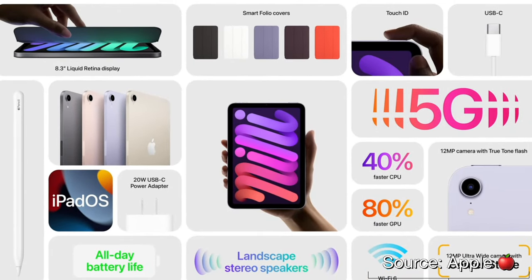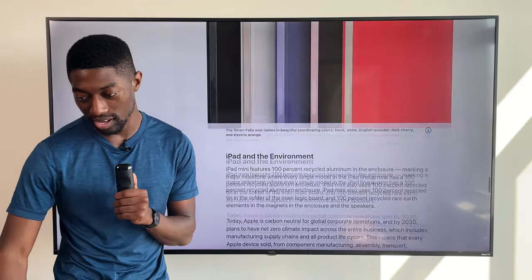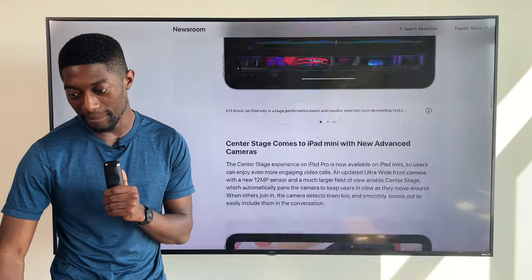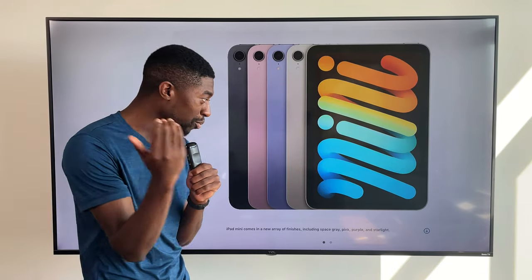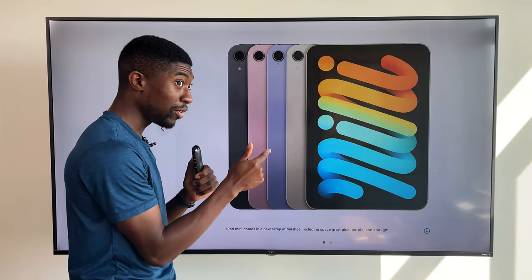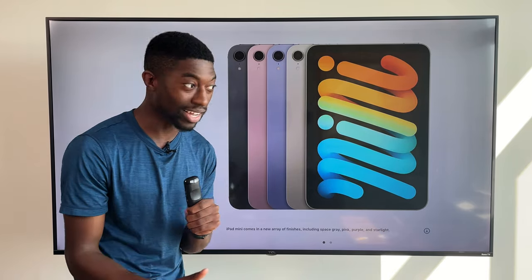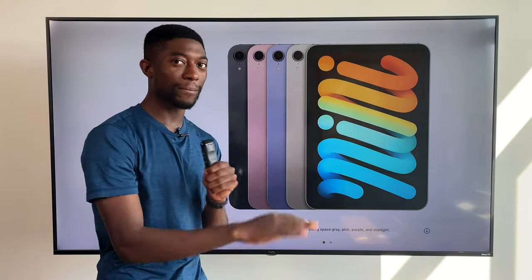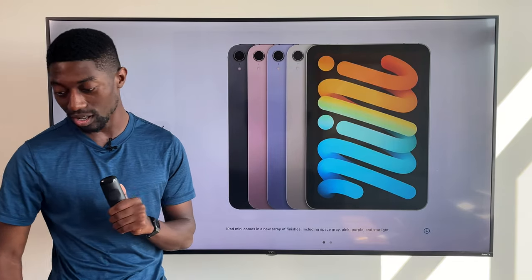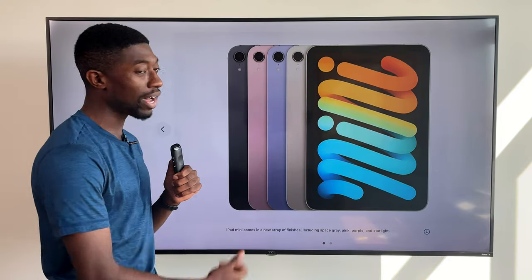I'm excited for this iPad mini — I love the new Starlight color, that color is immaculate. Best color by far. If you put Starlight as an option on the new MacBooks, that color is going to sell like crazy. Space gray, Starlight, or midnight Starlight — perfect combination, it will sell. Let me know if you guys like the new iPad mini.